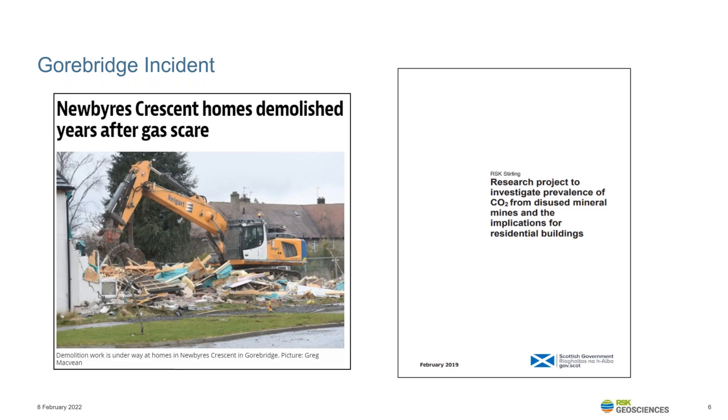The pathways for gas were subsequently found to include ungrouted mine shafts, natural fractures within bedrock, investigation boreholes that had not been decommissioned, and vibrostone columns installed at the site. The incident management team recommended mandatory mine gas mitigation in all new developments over former mining areas, and the council incurred £12 million in costs for investigation, rehousing of residents, demolition of homes and reconstruction at another site that included gas protection measures. RSK are still involved in research for the Scottish Government on avoiding such incidents in future.